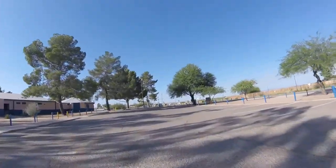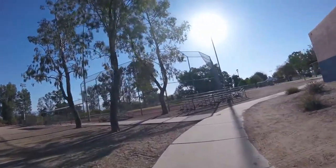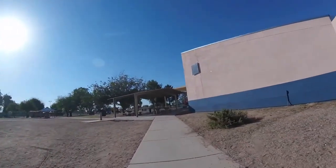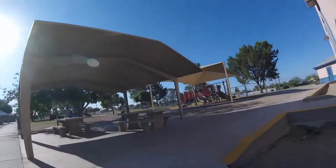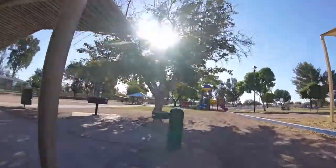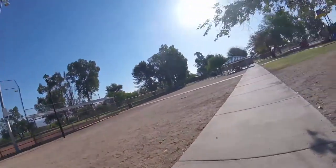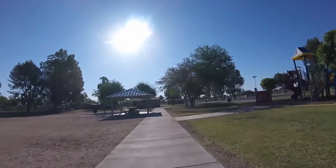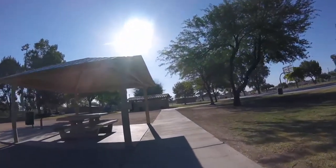I'm going to ride up on the sidewalk here and see where it goes. Looks like we have a little covered picnic area and a little play area, water fountain, barbecue grill, garbage can. There's another covered picnic area straight ahead and another playground to the right, and it looks like there's some restrooms beyond that.